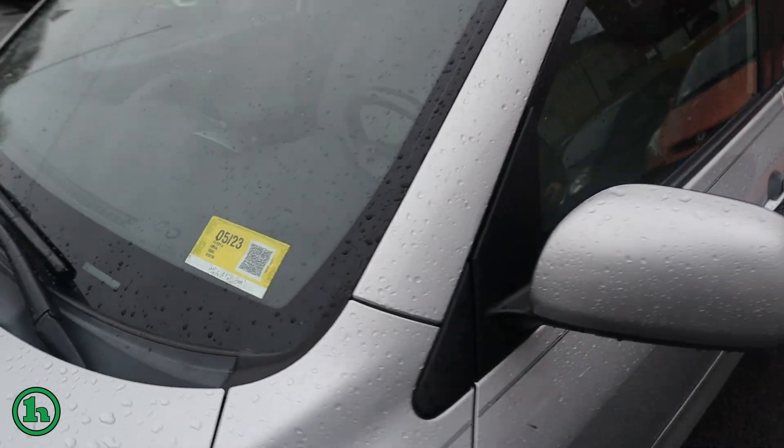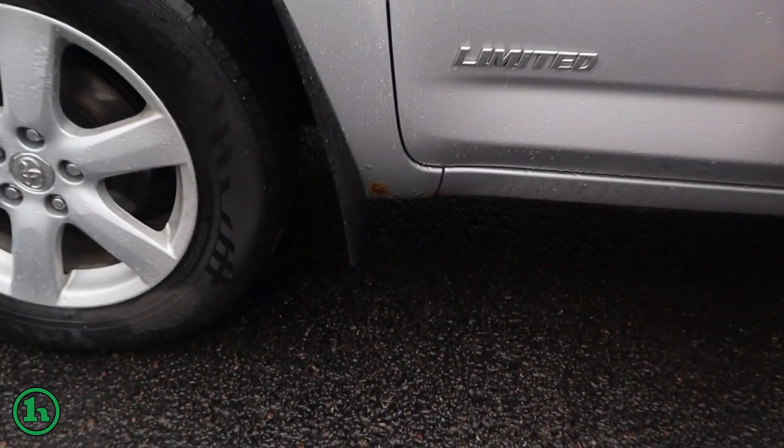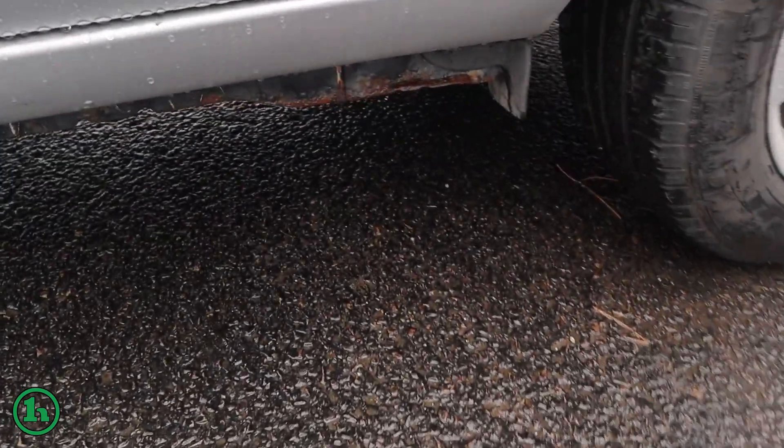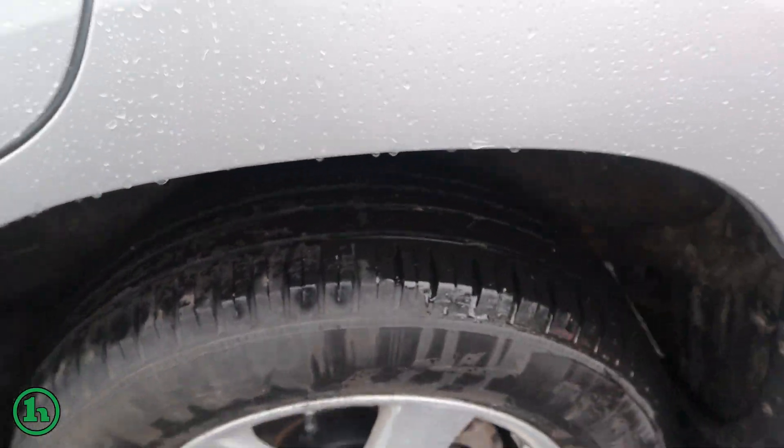This is the limited package. It does show its age in some spots — it's gonna need a little love down the road. A couple of spots here. The tires on it probably have at least one more summer in them. They are summer tires.